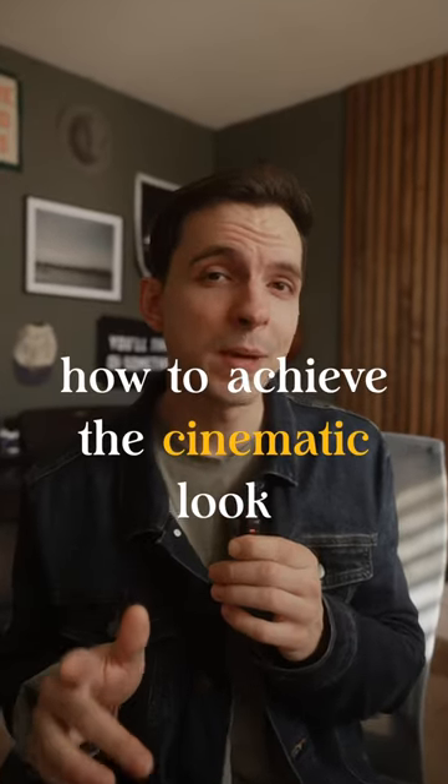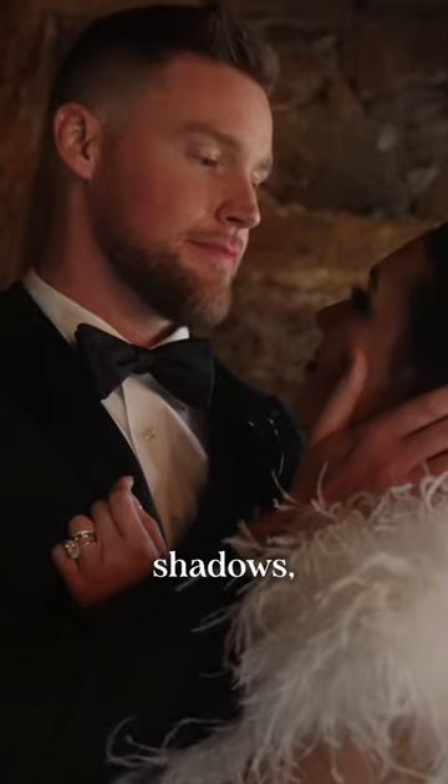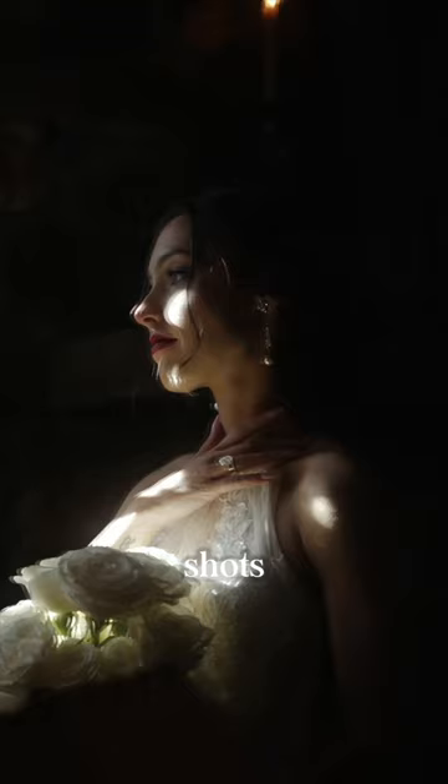Here are five secrets to unlocking the cinematic look in your wedding films. The first is contrast. Learn how to use shadows, light, and color to add depth and mystery to your shots.